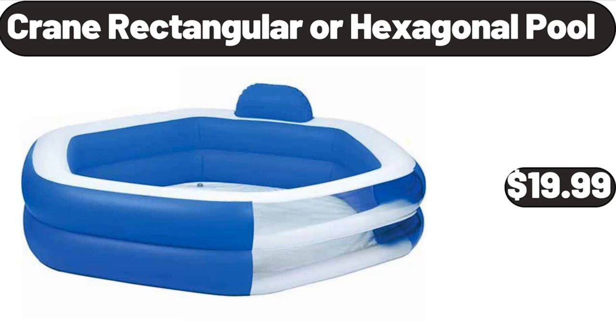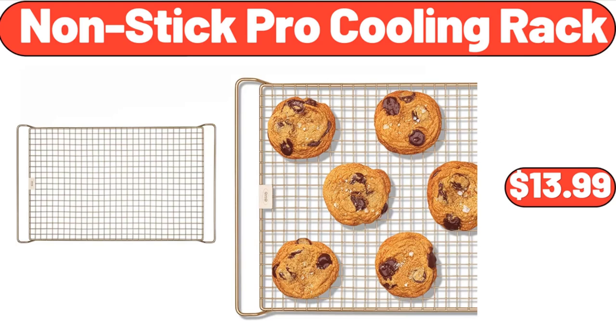Crane rectangular or hexagonal pool, $19.99. Nonstick pro cooling rack, $13.99.